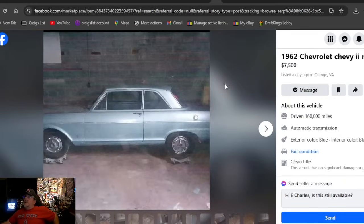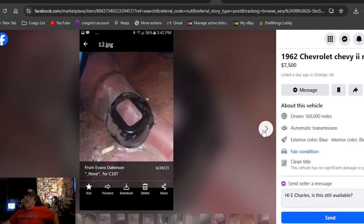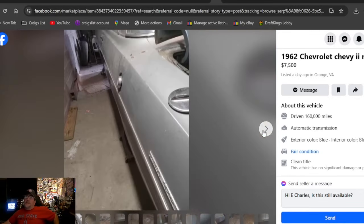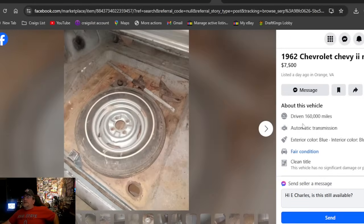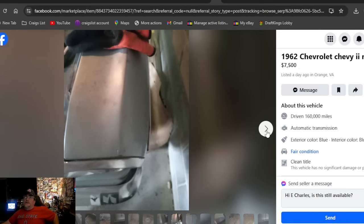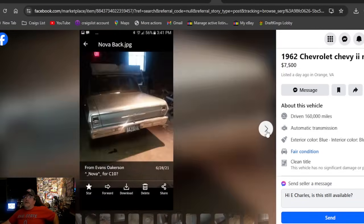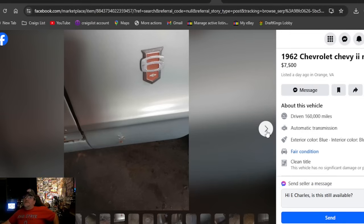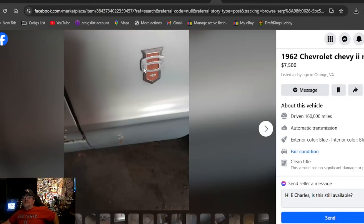A 1962 Chevrolet Chevy 2 Nova at $7,500, posted one day ago — the most recently posted car on the whole search. They put a floor hump in there for a four-speed on the floor — I like the looks of that, and this car looks great. Virginia, listed one day ago. But $7,500 for a project car that was a six-cylinder? That's expensive.